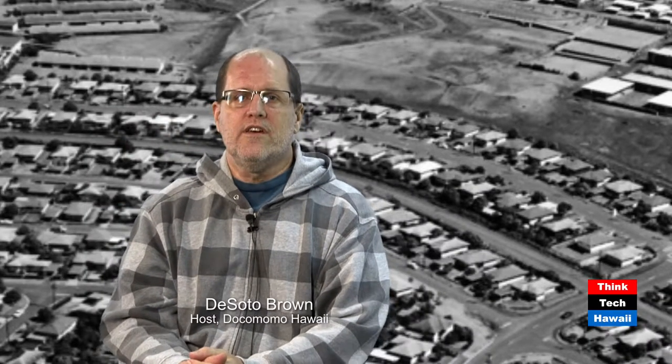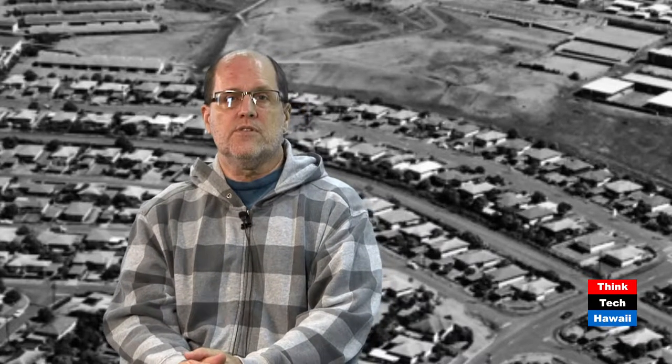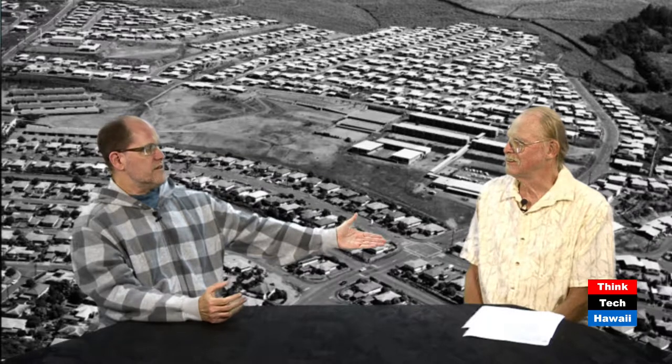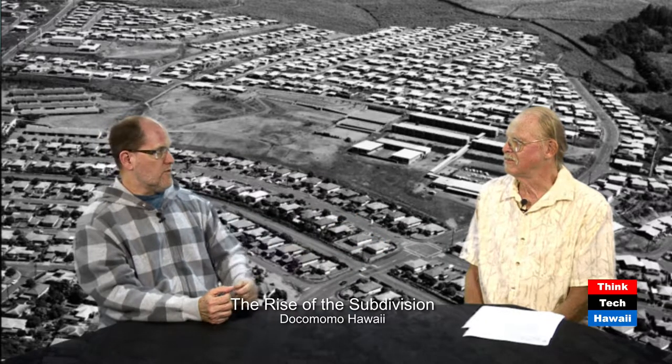Hello, everyone, and welcome to Dokomomo Hawaii show here on Think Tech Hawaii. Dokomomo is the fan club of mid-century architecture, particularly in the United States, but for us, the Hawaiian Islands. Today we have a guest who is an expert in this field, Mr. Don Hibbert, who is an architectural historian and very well experienced in this entire field and a member of Dokomomo.